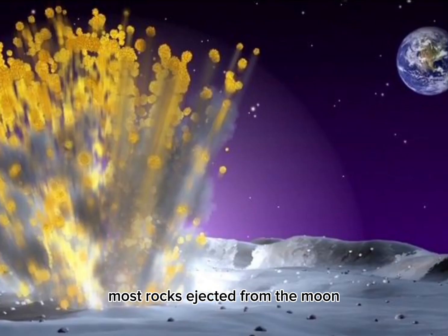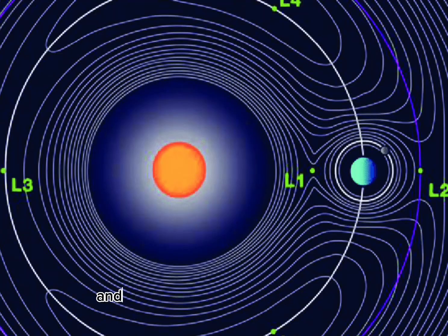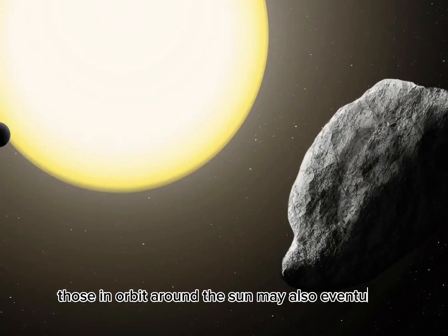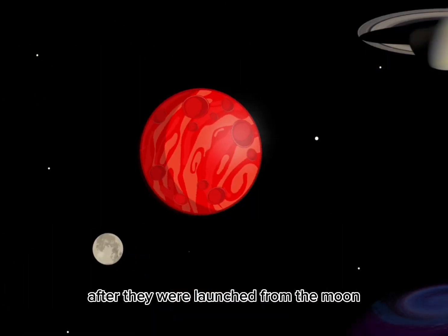Most rocks ejected from the moon become captured by the gravitational field of either the Earth or the sun and go into orbit around those bodies. Over a period of a few years to tens of thousands of years, those orbiting the Earth eventually fall to Earth. Those in orbit around the sun may also eventually strike the Earth, up to a few tens of millions of years after they were launched from the moon.